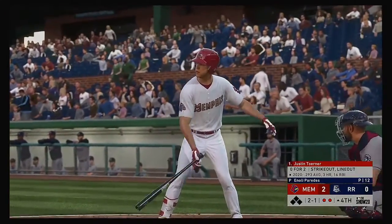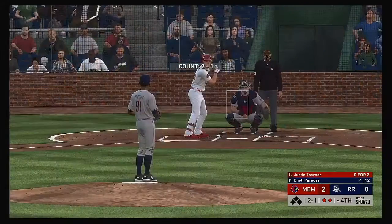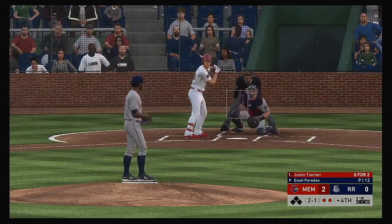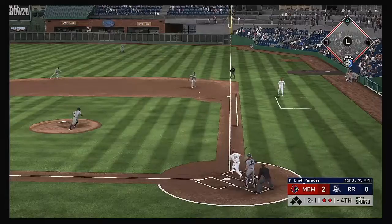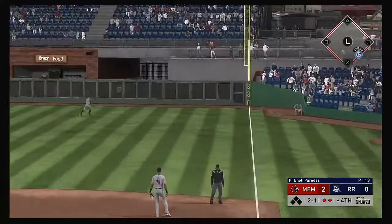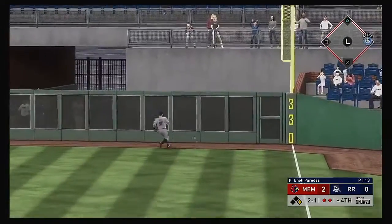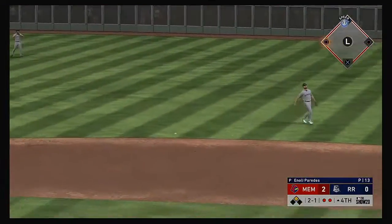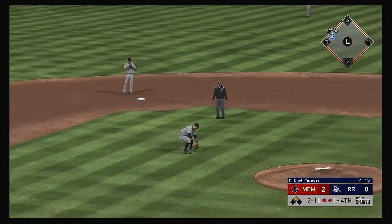Back to the top of the lineup — Justin Turner steps in with a strikeout and a line out so far. Into the windup, here's the two and one pitch. Ripped on the ground to first — he whips at it but the ball's right under his glove, kicking off the base of the wall. The feed to the second baseman is a wide one.